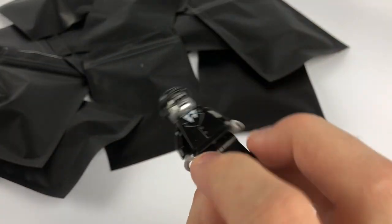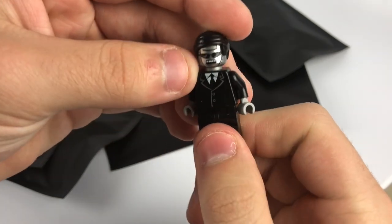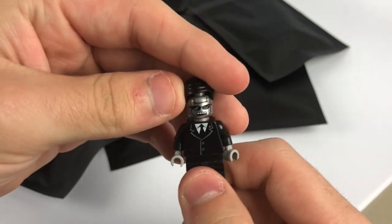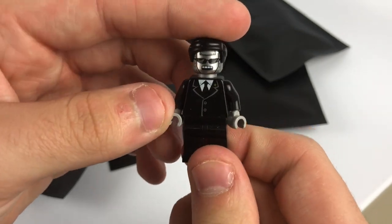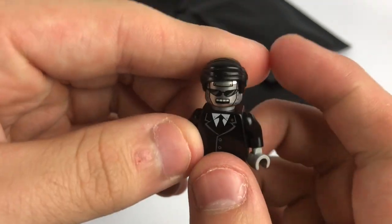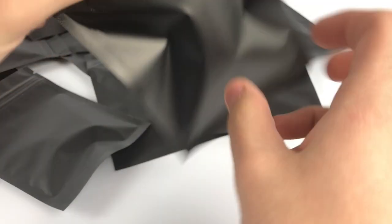Next one — looks like we have what I think is from Lego Movie one, a robo-cop kind of guy from the Lego Movie series. I've never really seen this figure before, but it's definitely pretty cool with a nice black suit torso. It might be worth more parting out the figure, but maybe not.